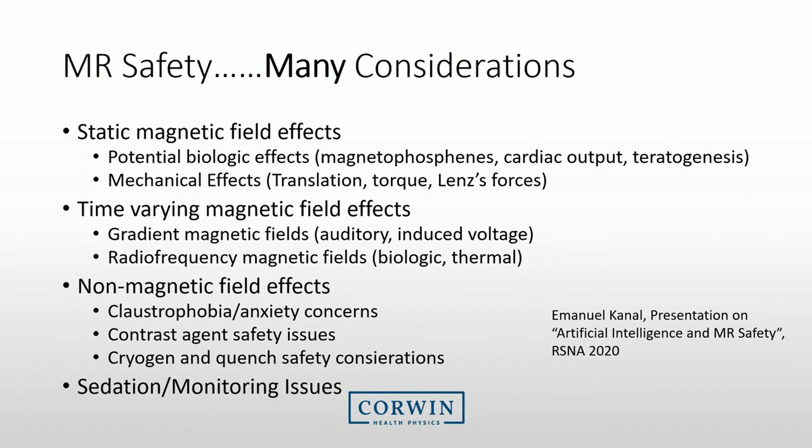At the RSNA in 2020, Dr. Cannell presented an excellent summary of the potential concerns for MRI. Scanning a patient in the MRI is not a simple task. We have to worry about the static magnetic fields, the radio frequency fields, and gradient magnetic fields. But we also need to consider non-magnetic field effects, ranging from claustrophobia and contrast agent concerns to sedation and monitoring issues.